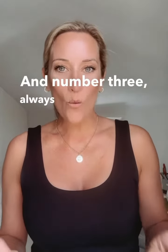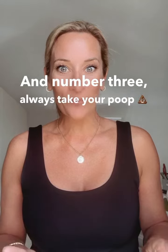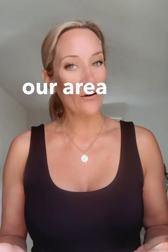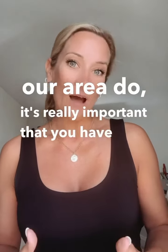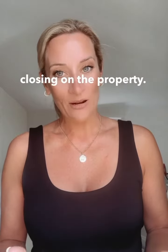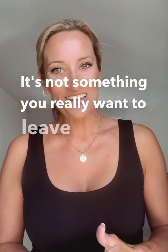And number three: always take your poo. That's right, I know — sounds gross. But if you live on a septic like most people in our area do, it's really important that you have your septic pumped and inspected prior to the buyer closing on the property. It's not something you really want to leave behind.